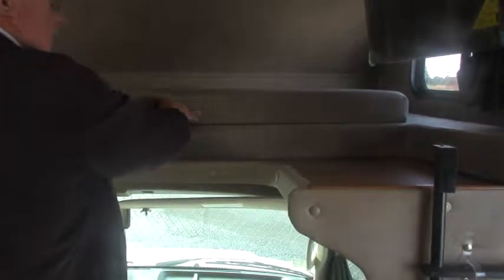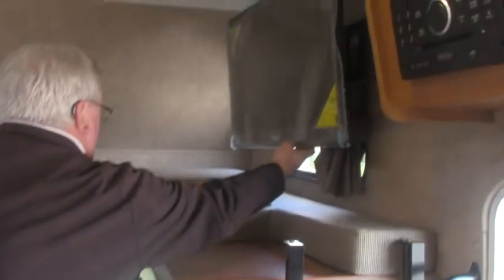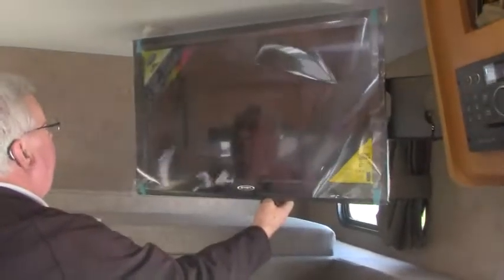Inside this coach is really nice. Forest River has one of the thickest walls in the industry — a full two inches. Beneath the fiberglass exterior is a product called Asdell, which is a composite. It'll never take on moisture, never mold, never mildew. Up front we have the cab-over bed — you just pull this piece down to convert it into a bed. There's a great big 32-inch 12-volt TV up here.